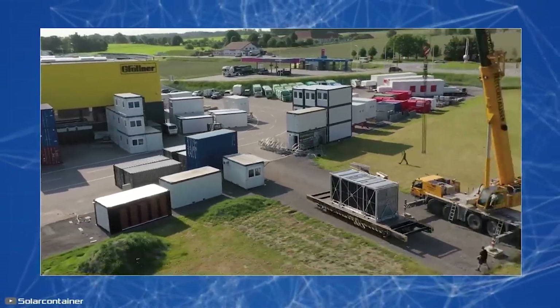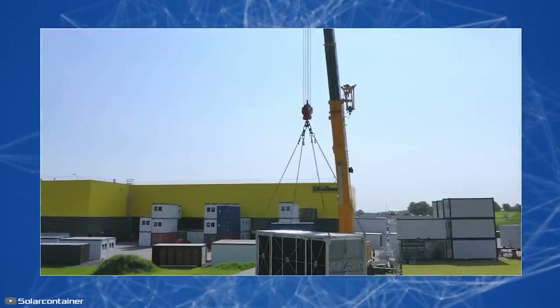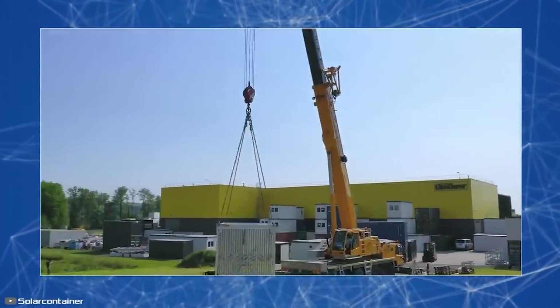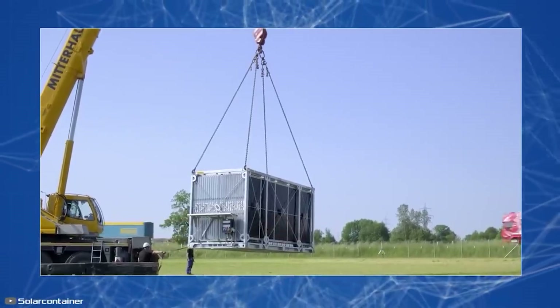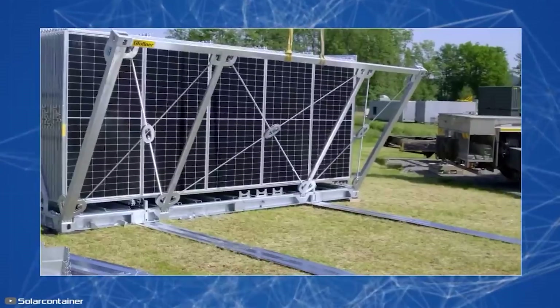These modules address the transporting and installation challenges of solar power plants. When folded, they resemble a standard shipping container, making them easier to transport without special requirements.